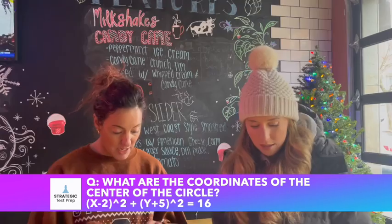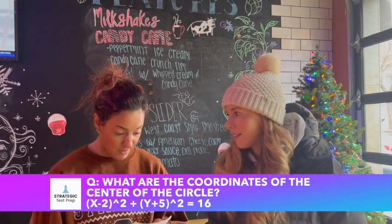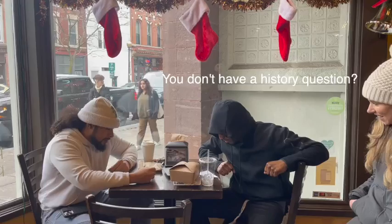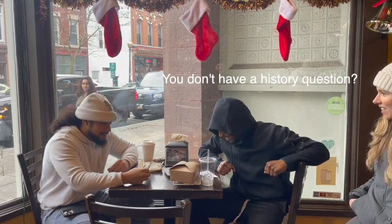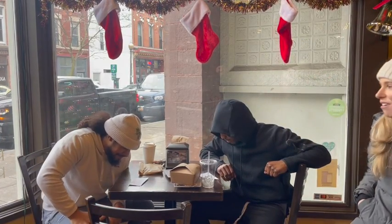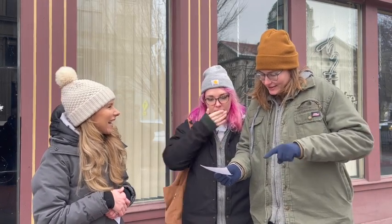Stop. I don't remember it. The coordinates of the center of the circle. Do you know about a history question? No, I don't have — I'll bring a history question next time, but it's not really on the SAT. The coordinates of the center of the circle is minus 2 this way, plus 5 this way, and it has a radius of 4.